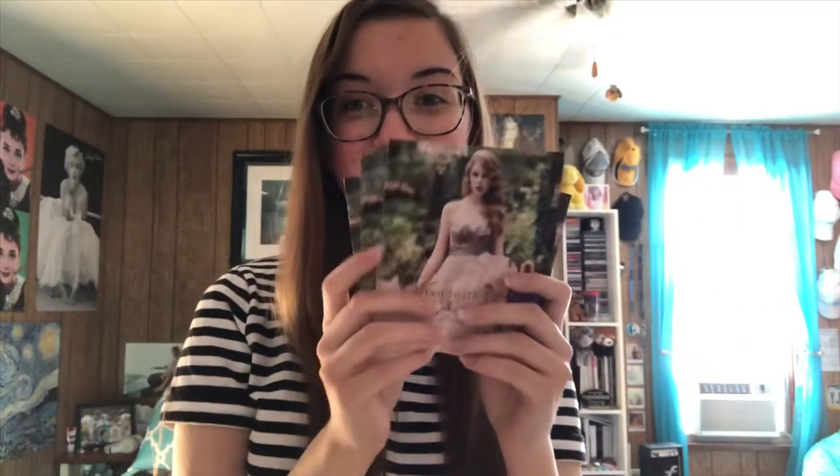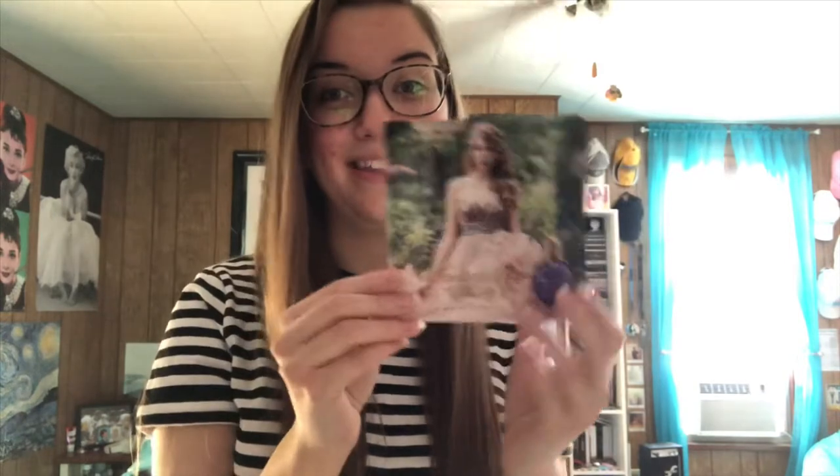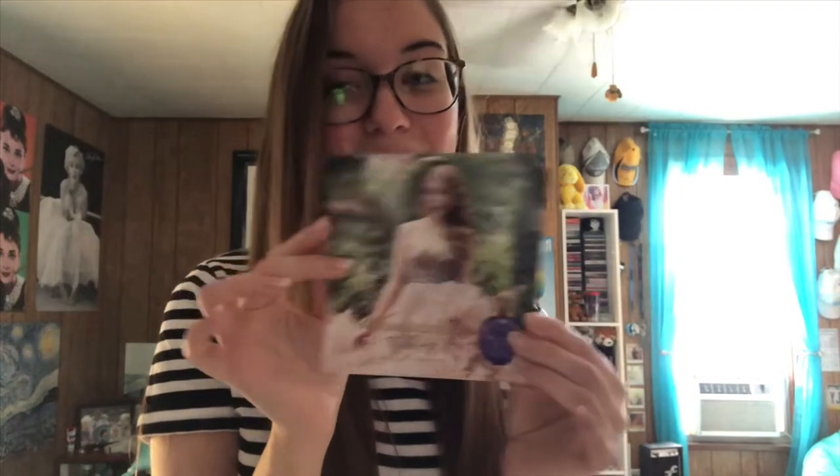I have a ton of Wonderstruck samples. These are technically from the Red era because the day Red was released I went to Target and they had these on the display, and I grabbed a whole stack of them and put them in my purse. But technically Wonderstruck was released in the Speak Now era, so.